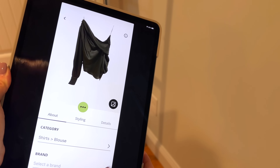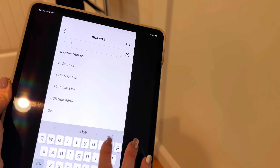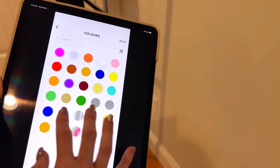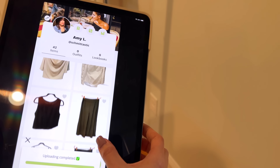For every piece I decide is a keeper, I immediately take a picture and document it in my favorite wardrobe cataloging app, Wearing. I snap a picture and it automatically removes the background and helps me categorize it for future outfit planning needs — more on this in a bit.